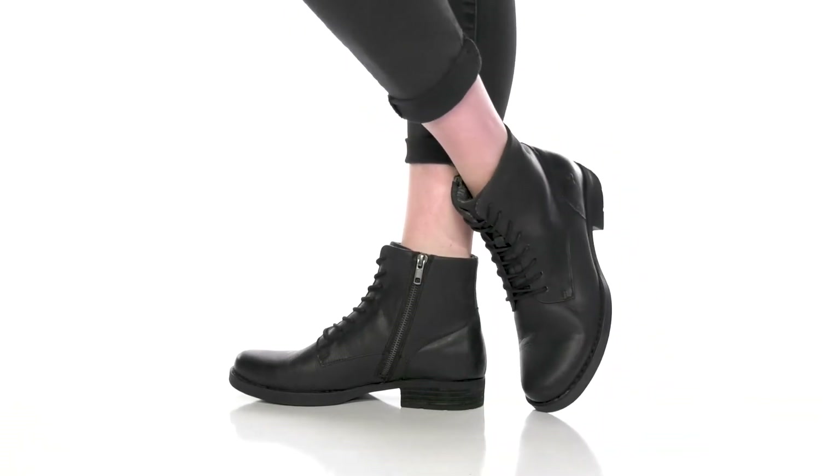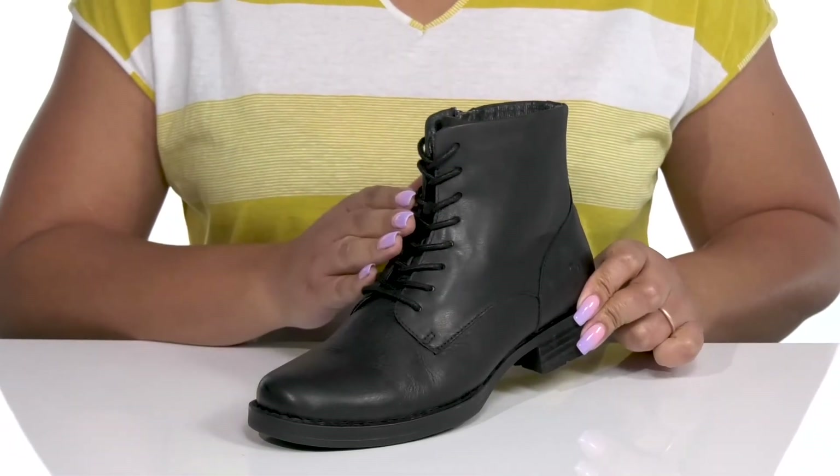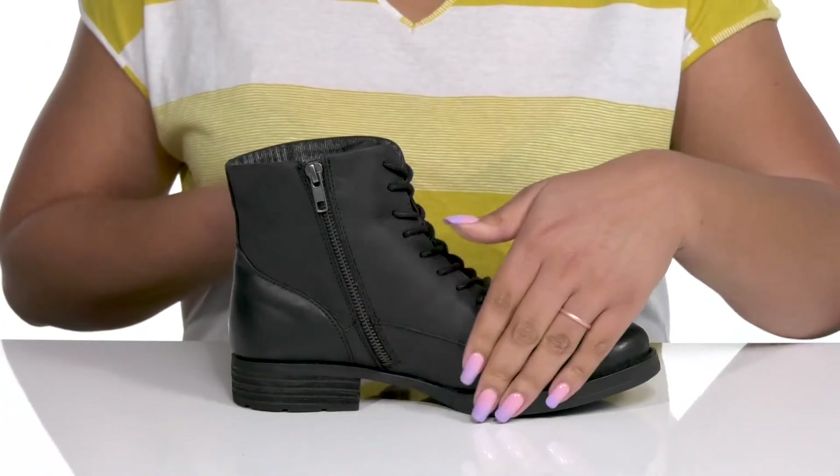Complete your look when you wear these cute boots by Born. They feature a leather upper with a round-toe silhouette, and a functional lace-up closure to give you a secure and custom fit, as well as a zipper closure on the inside for easy on and off.